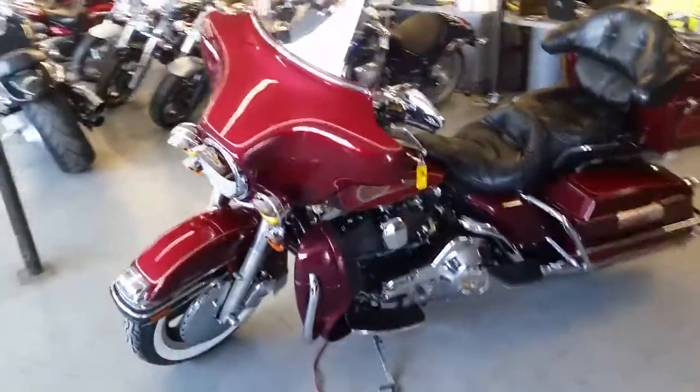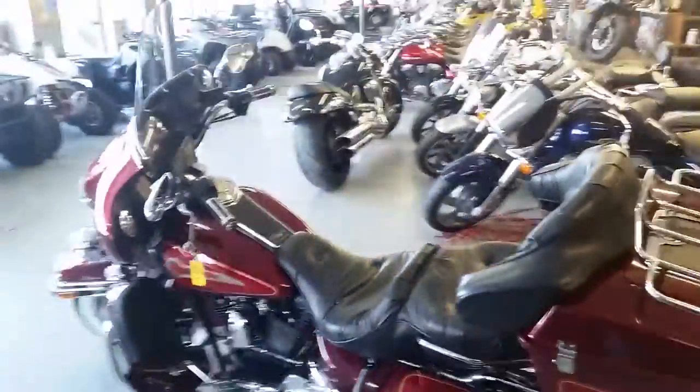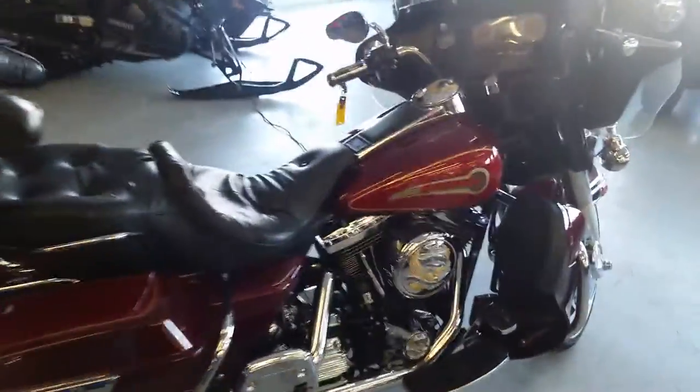Hey guys, anybody looking for a Harley-Davidson, we got guaranteed financing and approval power sports. This thing's a 1995 Harley-Davidson Electra Glide. We got this thing priced to move — $5,599 — and as you can see from the video, it comes in two-tone bright and dark victory red sun glow. Pretty unique color.